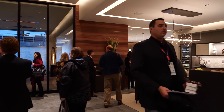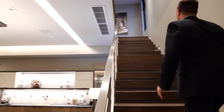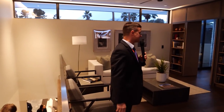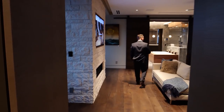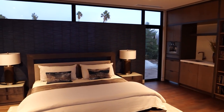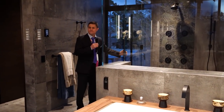We've got to go upstairs — let's do it, let's go upstairs. This is pretty amazing. Is this not the most amazing shower you've ever seen though? Check this out. I think this is like a shower and a sauna and a...